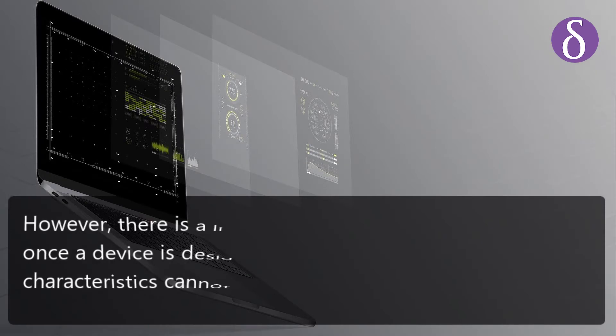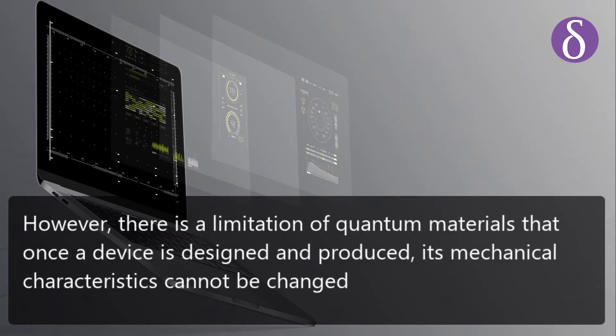However, there is a limitation of quantum materials: once a device is designed and produced, its mechanical characteristics cannot be changed.